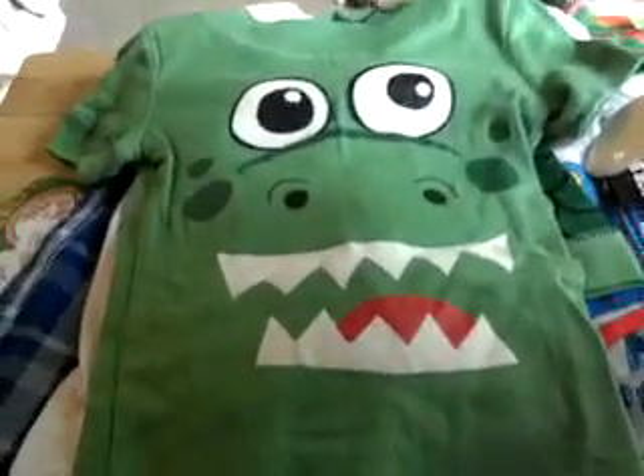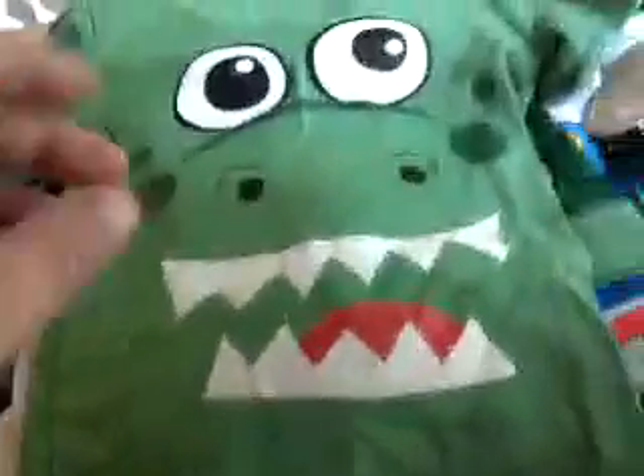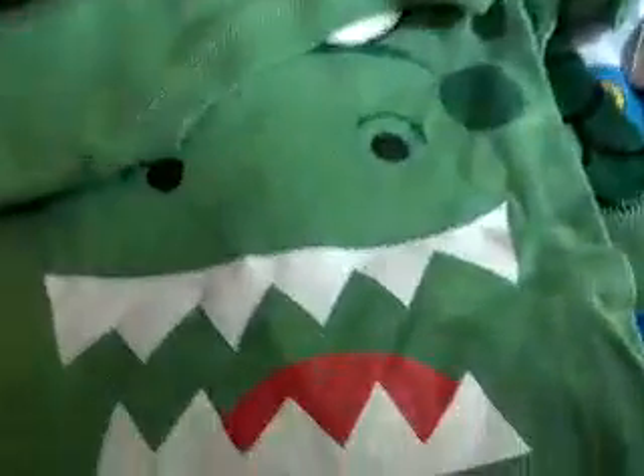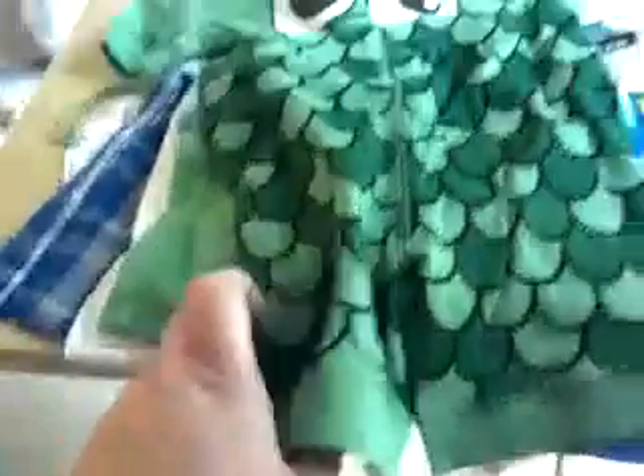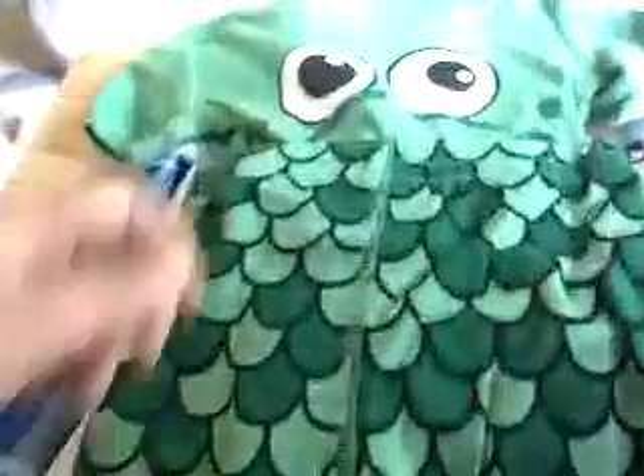And this is from Joe Boxer — a little dragon t-shirt, like pajamas. And it came with those little shorts. I think this is so cute. It's like dragons and all.